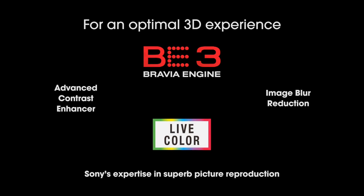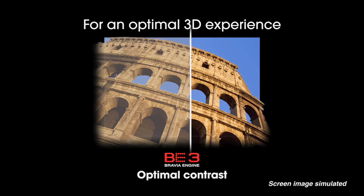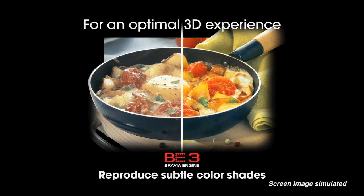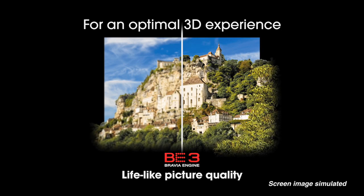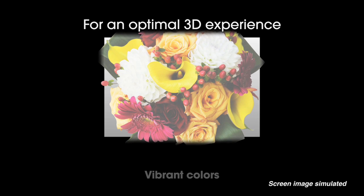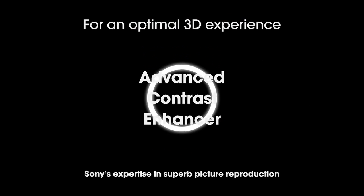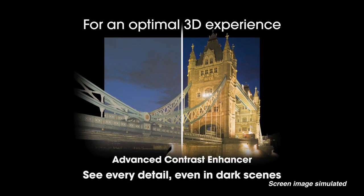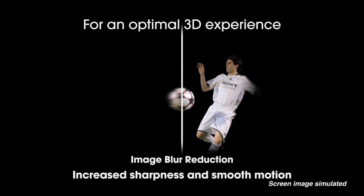The final piece in the puzzle for the optimal 3D experience is image processing. At Sony, we build everything from the lens to the living room — from the cameras that shoot the movies and sports, to where they're edited, to how they get onto your screen, to the screens themselves. We take those technologies that give us fantastic color and put them into the Bravia Engine 3 and technologies such as LiveColor to make sure colors are accurate and correct, just as you remember seeing them in the theater. The Advanced Contrast Enhancer works with your backlight to optimize contrast, and image blur reduction sharpens blurred source images for a more natural look on the television.